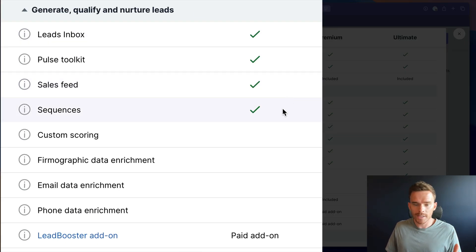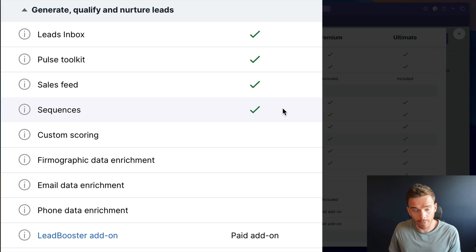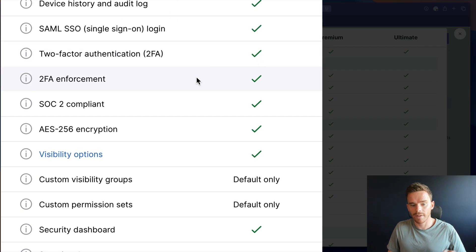The Growth plan also includes the new Sequences feature — stay tuned for a video coming out next week where I explain how it works. It's a great way of creating a follow-up cadence for you or your sales team. Two-factor authentication and 2FA enforcement is also now available on the Growth plan. In my opinion the Growth plan really is the minimum subscription that most Pipedrive users should have. On the Growth plan you can connect your Gmail or Microsoft email for sending and receiving emails natively in Pipedrive, do bulk follow-up, and compose emails with templates.